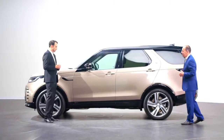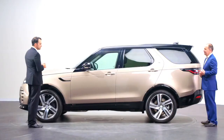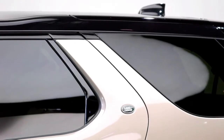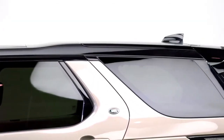We've made some carefully considered design enhancements to the new Discovery. We've continued on our journey of reductionism and added technology and precision detailing throughout. Starting at the side, it's important to remind ourselves of the key design features: the step bonnet to waistline, the strong C-post directly over the rear wheel, and the step roof alluding to the stadium seating and the versatile nature of Discovery.